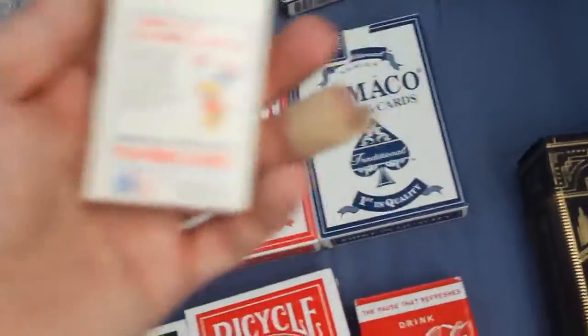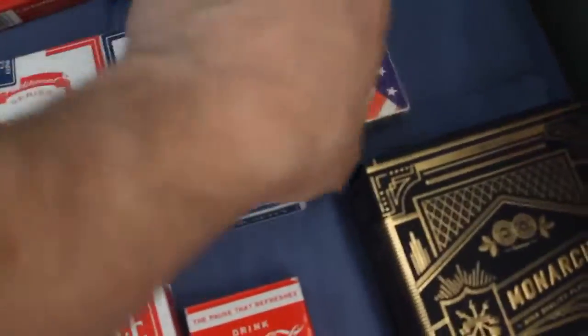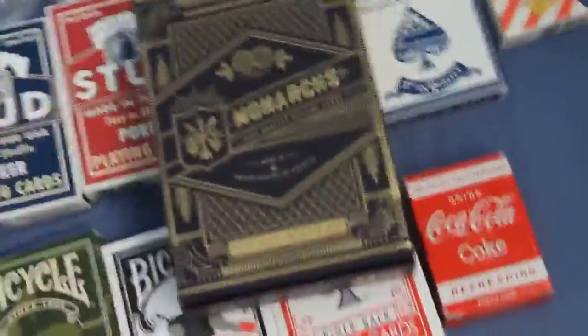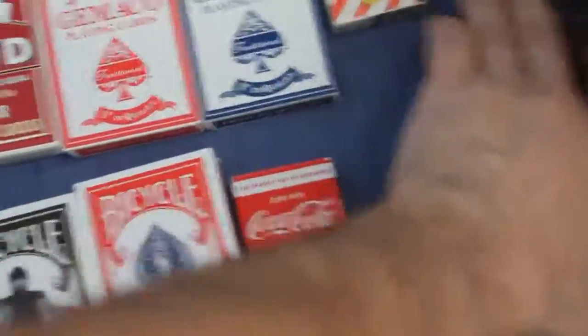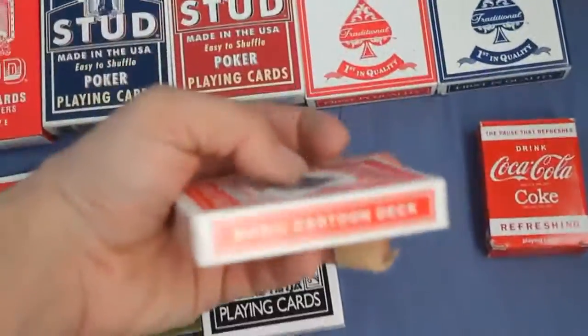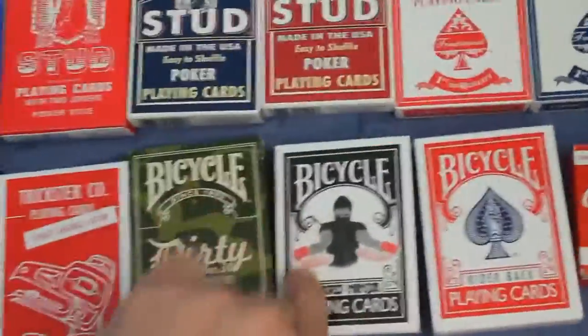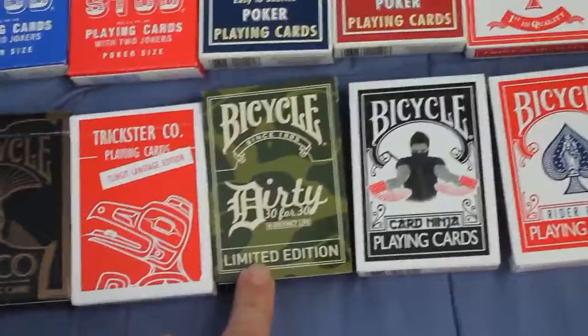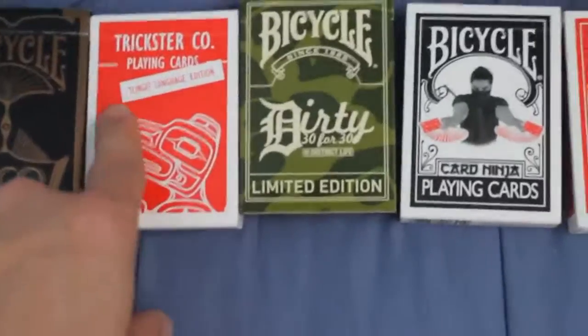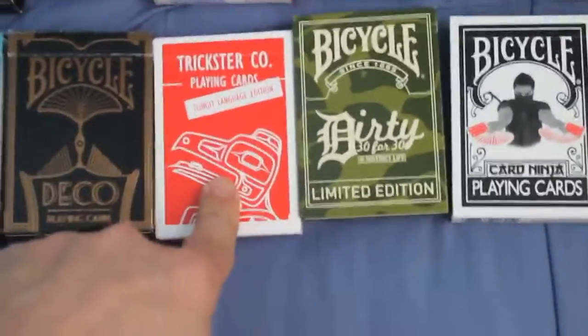I got this Sam the Olympic Eagle deck — mini deck. I'll probably get a bridge or poker size one soon. I got the collector set, although I'm not actually keeping the decks, just the box — go figure. I got a bunch of decks here that I still have to review, including a mini Croke deck I got in a trade. This is the Magic Cartoon deck I just got. Bicycle Card Ninja, Bicycle Dirty 30 for 30, Distinct Life, the Trickster Company playing cards, the Lean Language Edition — I'm trying to see if I can get the other one, which is a standard deck.